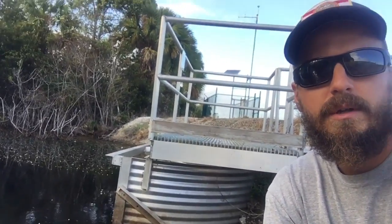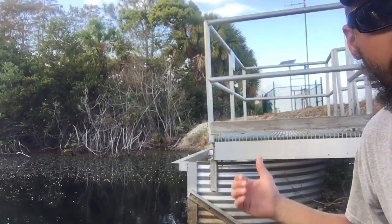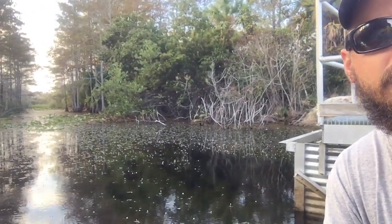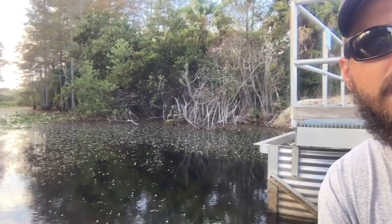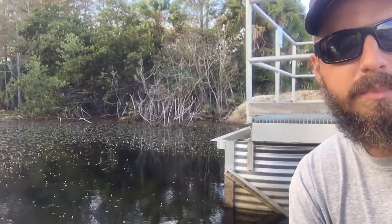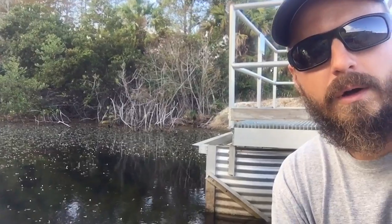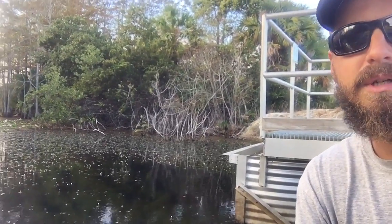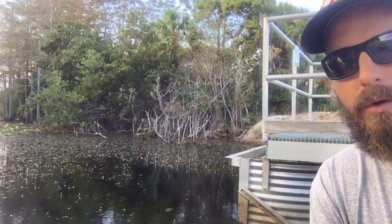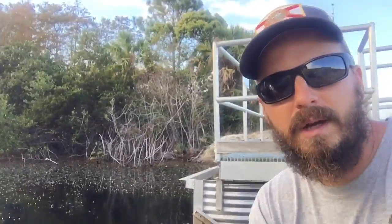Right here you have a structure that is managed by South Florida Water Management District. What it does is allows water to flow into the C-18 Canal, which is directly behind us, from the Loxahatchee Slough. It helps supply the canal with water and helps control the levels in the Loxahatchee Slough, as well as the supply to the Loxahatchee River. A constant flow of fresh water is very important for salt water intrusion and the water quality inside the river — you don't want it to be stagnant — and this is a very big component to the health of the Loxahatchee River.